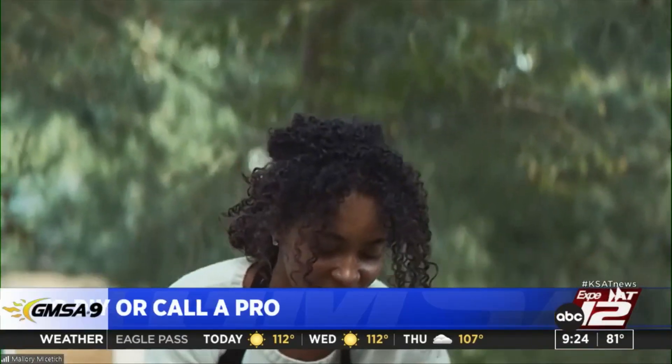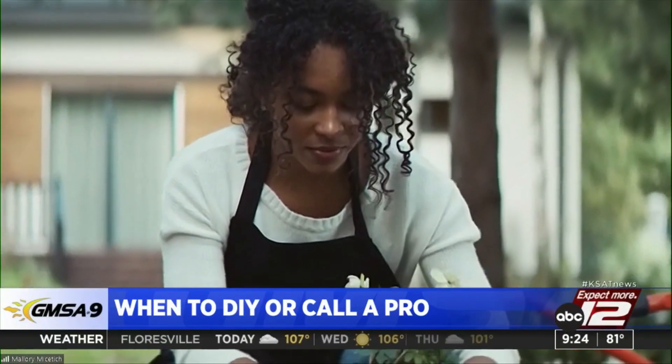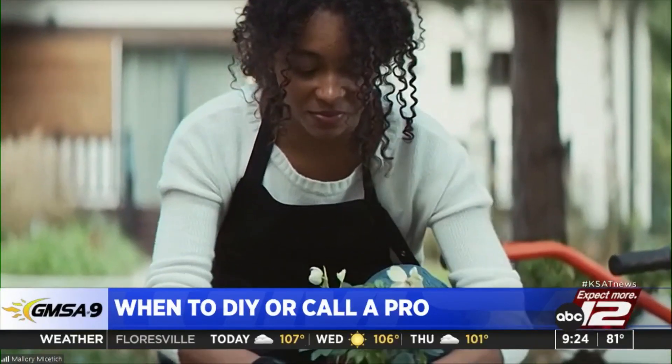Mallory, when it comes to undertaking a new project, how do we know whether it should be a DIY project or if we should call in a pro? This is a question we get a lot at Angie. One of the best ways to make this assessment is to ask yourself: do I have the time, the tools, and the talent to do this project and do it well? Ideally, you need all three of those things to have a successful outcome. If you don't, then it's time to think about calling in a local pro to help you.